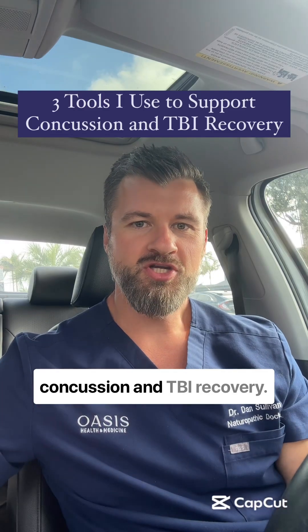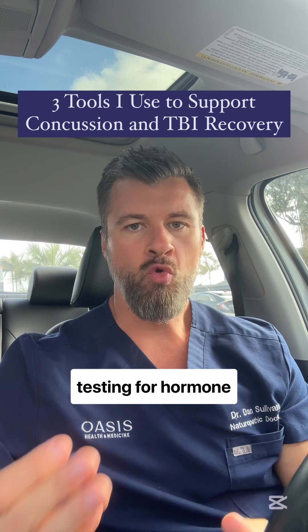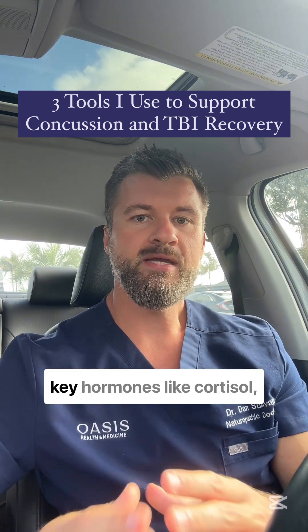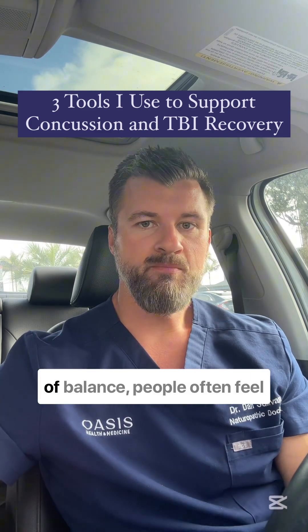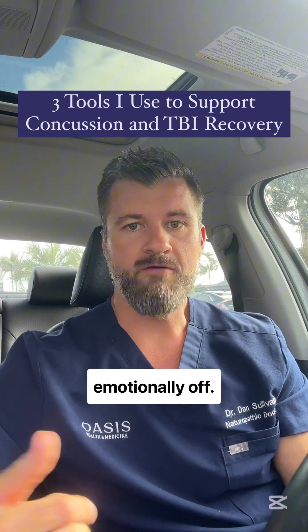Three tools I use to support concussion and TBI recovery. Number one is functional lab testing for hormone imbalance. Concussions can throw off the brain's ability to regulate key hormones like cortisol, thyroid, and sex hormones like testosterone. When those hormones are out of balance, people often feel tired, foggy, or just emotionally off.